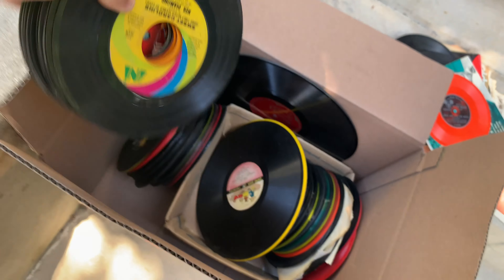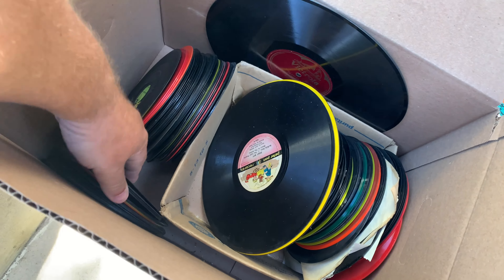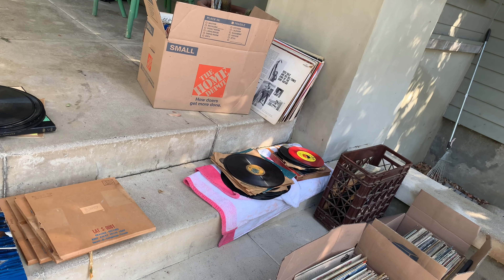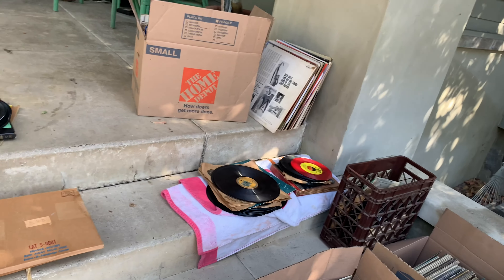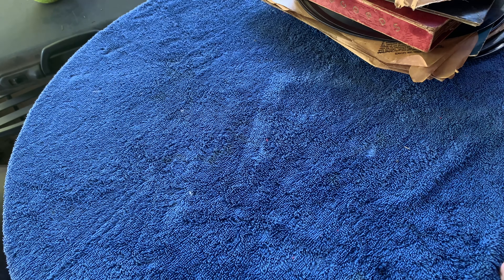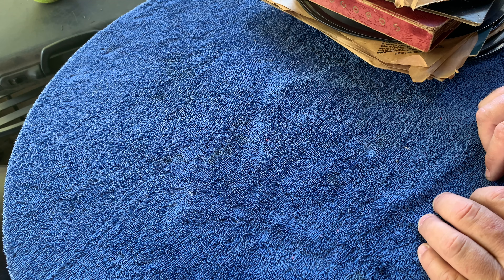That's a Neil Diamond - normal stuff. I've got tons of Neil Diamond in better shape than that. But right now we're going to go check out the really cool stuff. Let me know what you think and let's go check it out right now. We're going to go through the 45s and the 78s - the ones I put aside that were a little bit more interesting than the others.